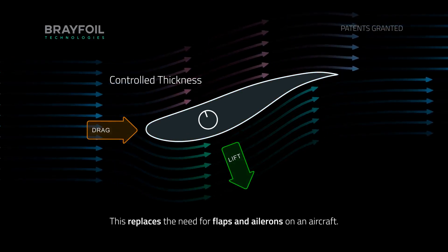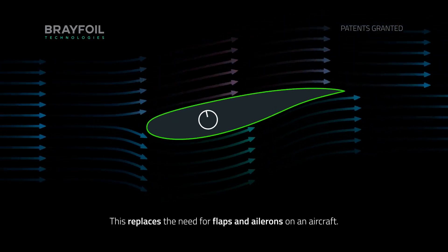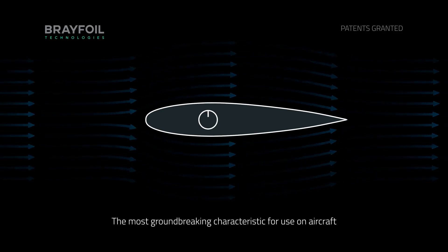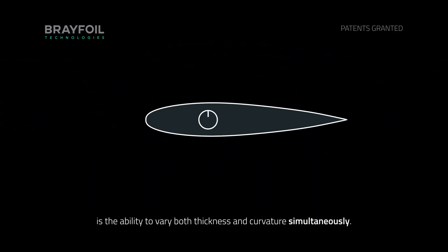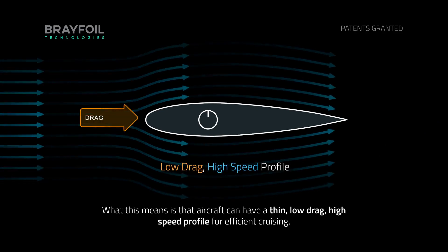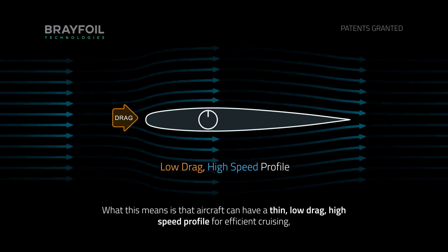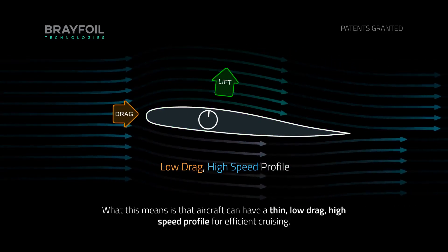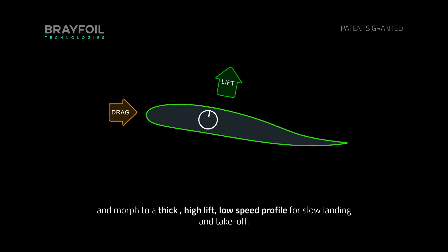This replaces the flaps and ailerons on an aircraft. The most groundbreaking characteristic for use on aircraft is the ability to vary both thickness and curvature simultaneously. What this means is that an aircraft can have a thin, low drag, high speed profile for efficient cruising and then morph to a thick,